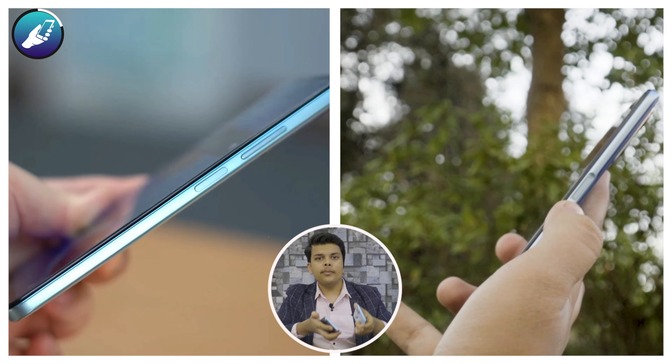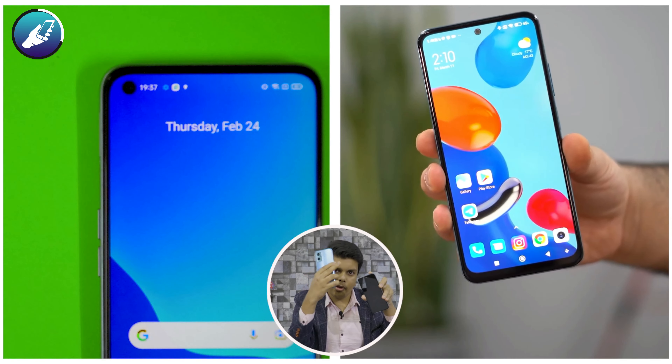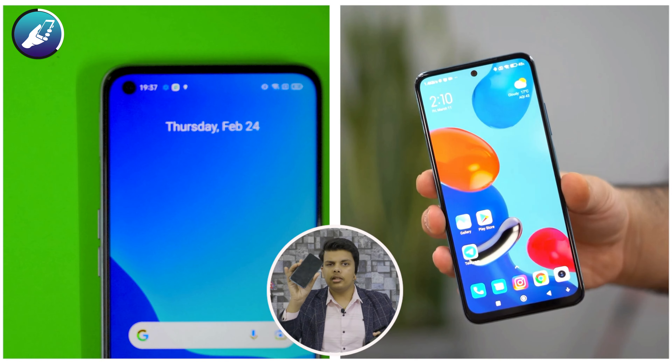Realme and Redmi have two smartphones under ₹25,000 in the price bracket. We have Redmi Note 11 and Realme 9. Both the smartphones are good in their own aspects, but we are going to compare these two smartphones throughout this entire video.